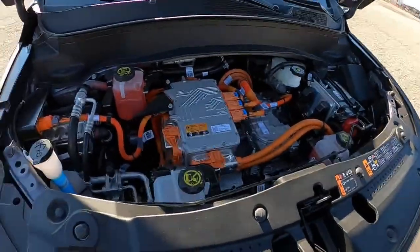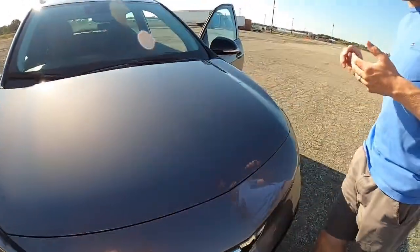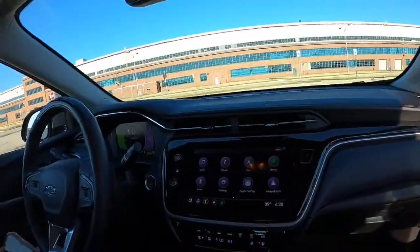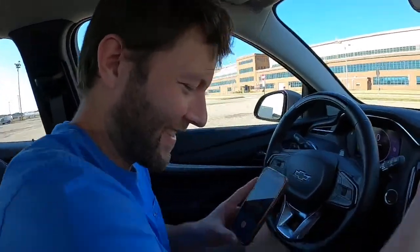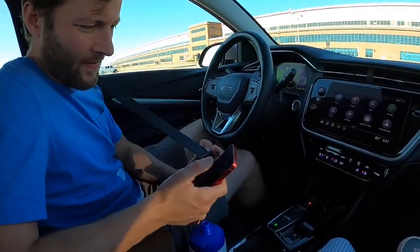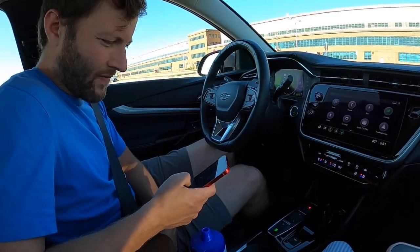Checking if there's a frunk — I don't think the Bolt has one; it's just electricals under there. The cargo area is quite high to hop into. Looking at the motor compartment: big cables with a lot of current going through there.